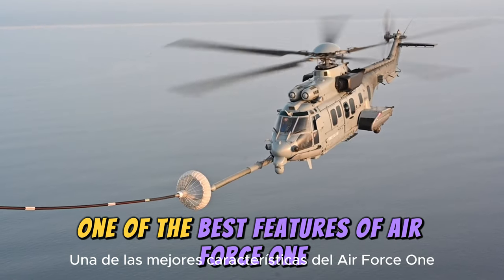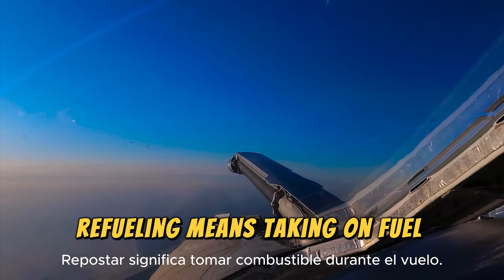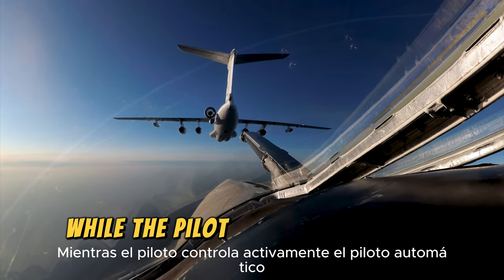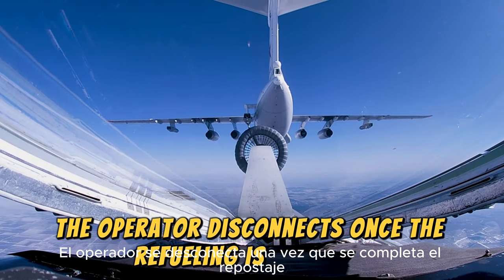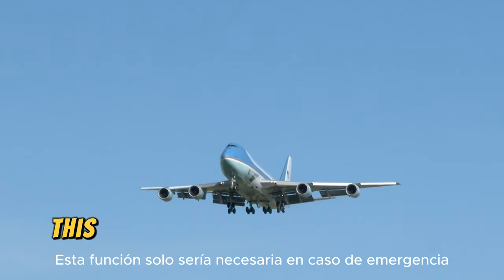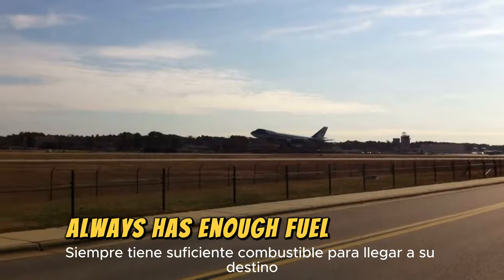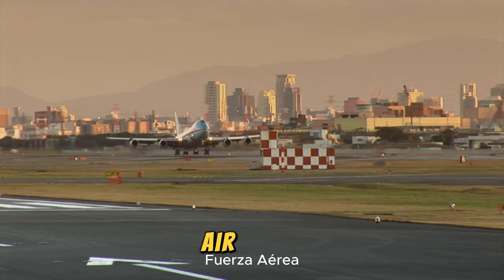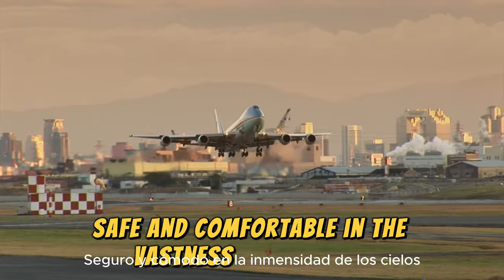One of the best features of Air Force One is its ability to refuel in mid-air. The plane receives fuel from a tanker aircraft, with an operator managing the transfer while the pilot controls the autopilot, disconnecting once refueling is complete. Technically, Air Force One could stay in the air indefinitely, although this feature would only be needed in an emergency. Usually before takeoff, the plane carries enough fuel to reach its destination, ensuring it can keep the Commander-in-Chief safe and comfortable in the skies as long as it is not safe to land.